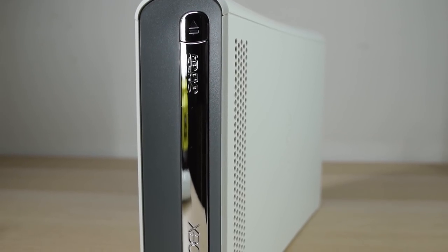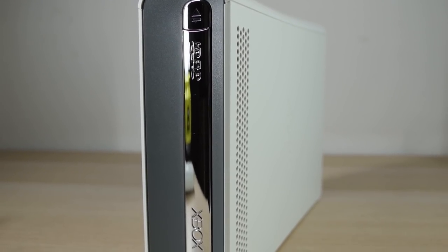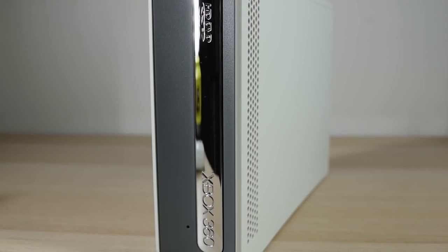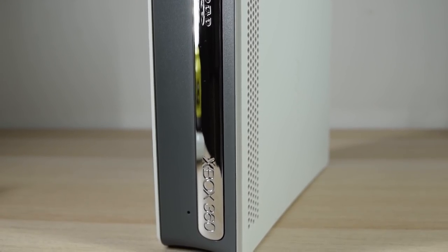Do you know what this is? Looks a bit like a small Xbox 360, right? Well, it's not a console, but it is an add-on to the 360. It's the Xbox 360 HD DVD player.